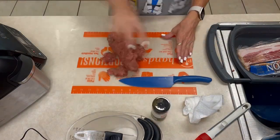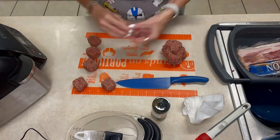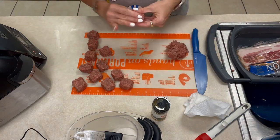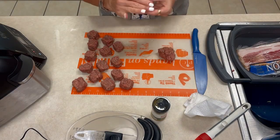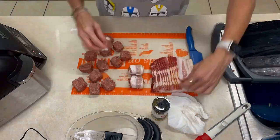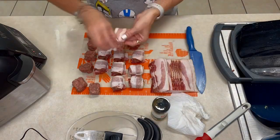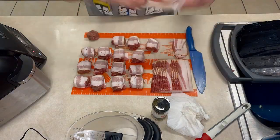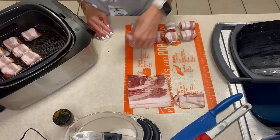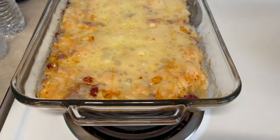I seasoned this ground beef with Redmond Seasoned Salt — I do have a discount code down below. They've got electrolytes, pre-workouts, smoked salt, all kinds of things. Andy absolutely loves this seasoned salt and I need to get it in bulk because we're almost out. I've been making these bacon burger bites for a couple of months now and he absolutely loves them.